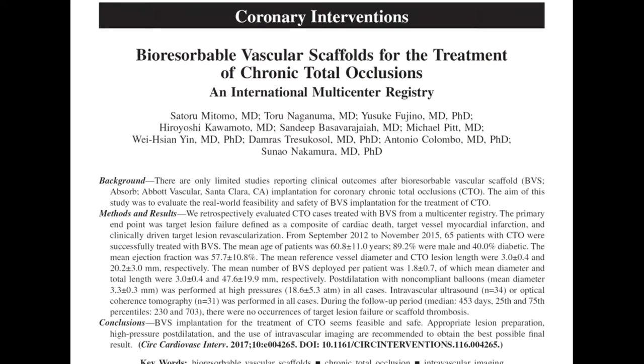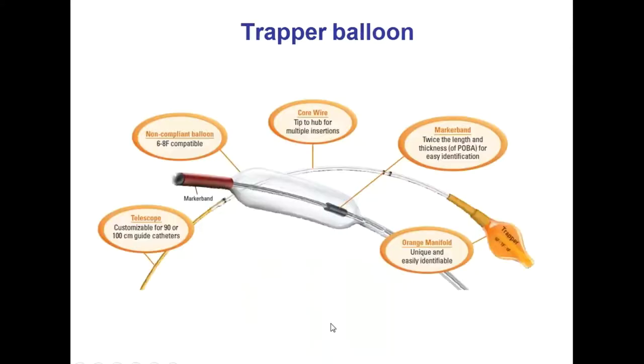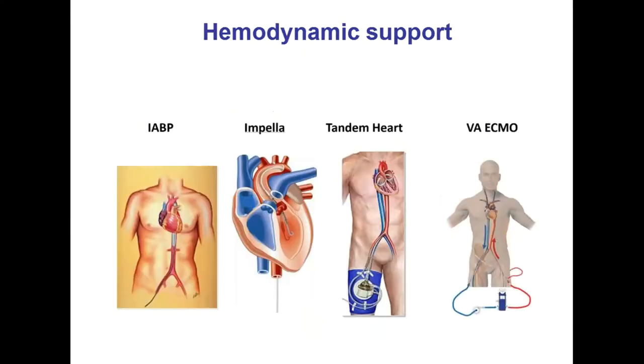There is now the absorbable stent — a scaffold that can be completely absorbed. Data is still out on it, but it's increasingly being used, including in CTOs. Some people believe it's a good thing; some do not, but it will definitely be expanding over time. There are balloons that can help flare the ostium when you have ostial occlusions, making it easier to re-enter once you go back. And there are devices like the trapper balloon that helps you secure equipment in place so it can come in and out without losing your guide wire position.